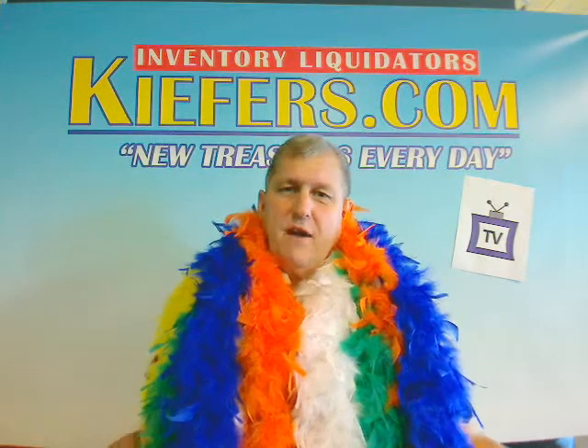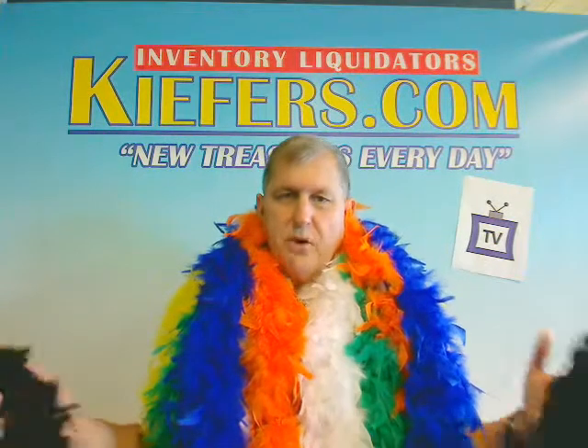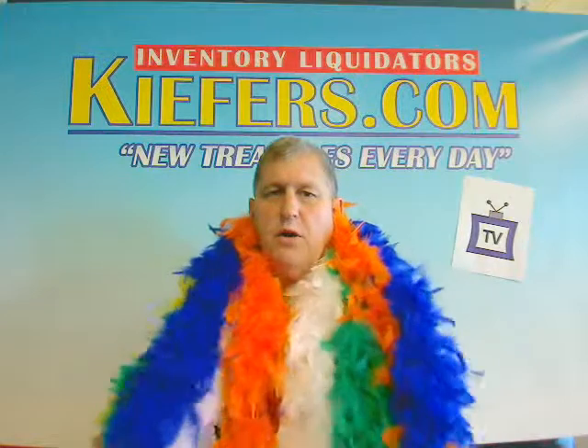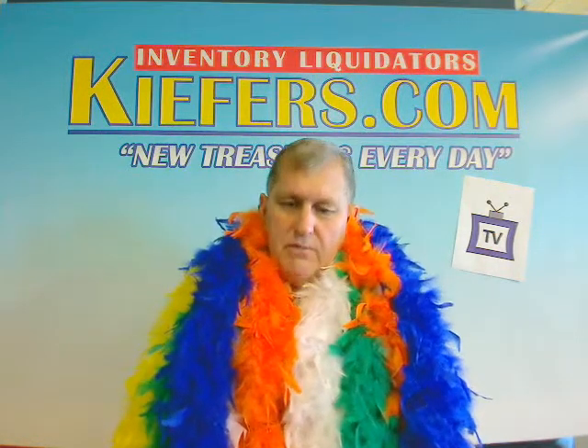Hey, Kurt here from Keefers.com, Fargo, North Dakota, taking a minute to show you our feather boas. These are the solid color feather boas, and if you need a feather boa for a costume, an event, or a party, we're the place to come to.